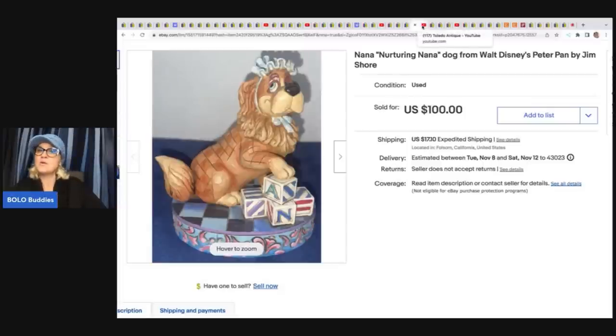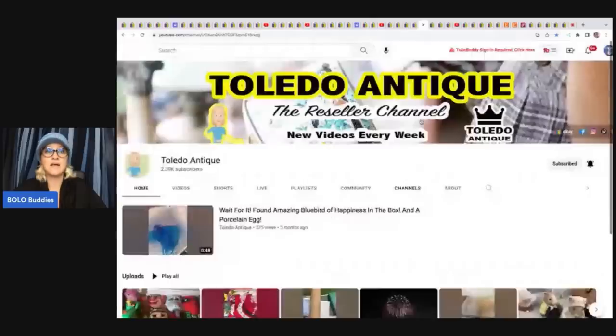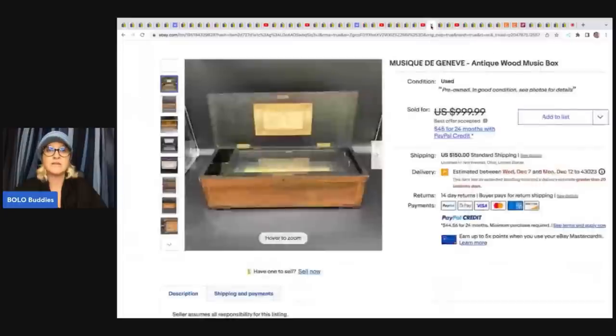Let's go on to Toledo Antique — definitely check out their YouTube channel. They have a lot of how-to-ship-breakables content. They sell a lot of glass — like 30 to 60-piece glass sets — and have videos showing you how to ship those correctly.